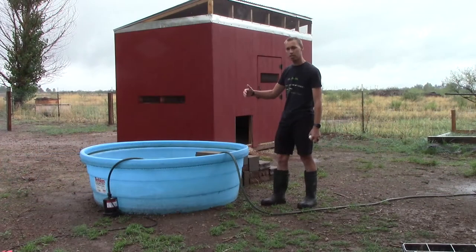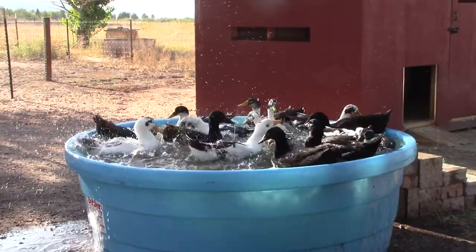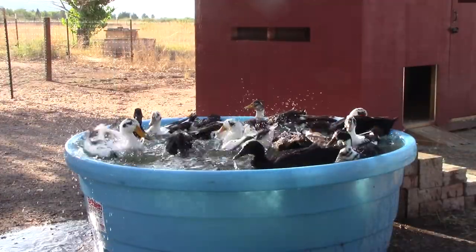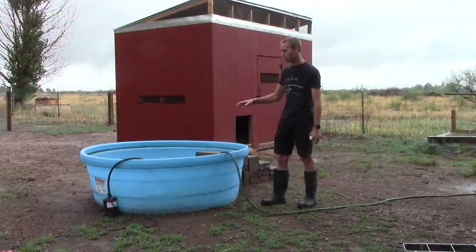Just inside the fence line we have this livestock water tank, which serves as a pond for the ducks. At the moment it's kind of empty, but we do fill it up occasionally, and I am going to be building a filtration system to keep it clean.